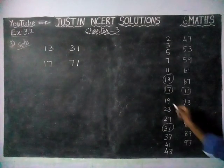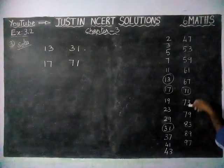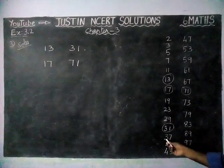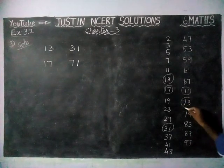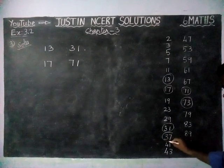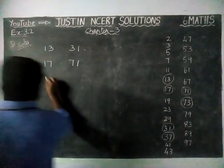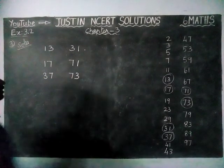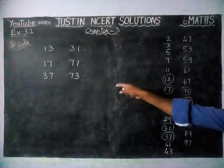Next, we check 19 — we don't have 91. We check 23 — 32 we don't have. We check 29 — we don't have a matching prime. Then 37 and 73 — both are prime numbers sharing the common digits 3 and 7.